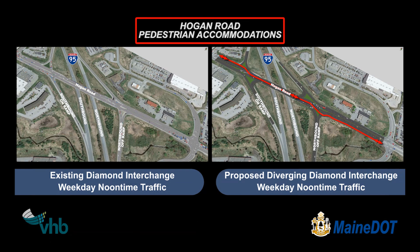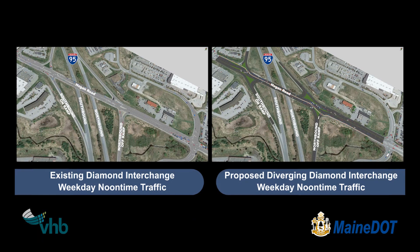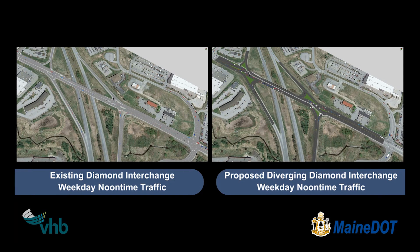The existing interchange has no bike or pedestrian path. The proposed DDI has a protected bike and pedestrian path in the median of the bridge. The DDI improves safety and efficiency, reduces crash conflicts, and provides safe bike and pedestrian passage.